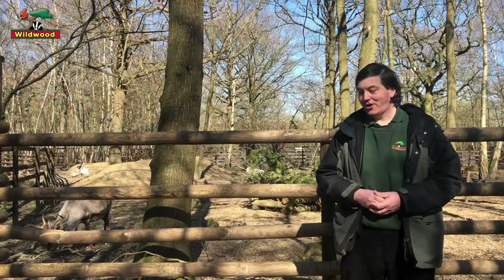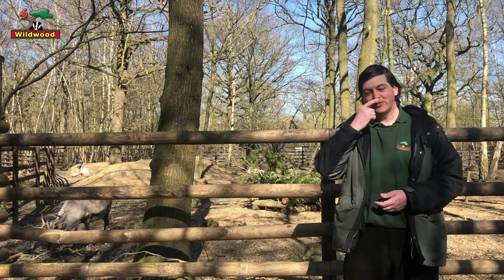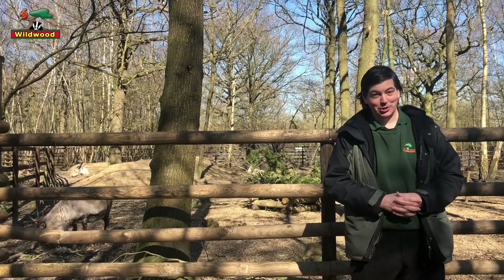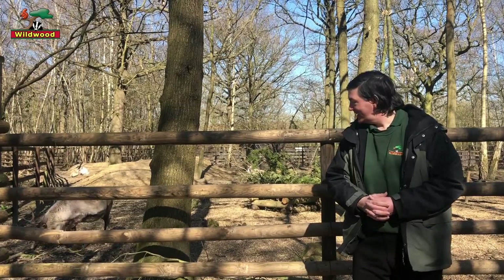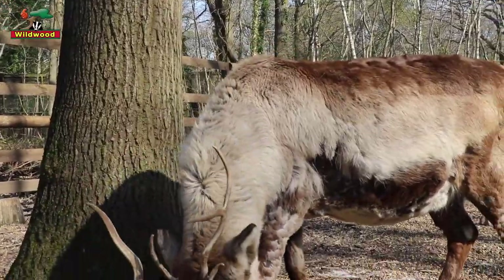If you look at Holly's face, you may notice that she has velvet soft fur on her nose. That's another special adaptation — it means that even in the snow and the ice, the reindeer can put their noses down to the ground in order to feed.